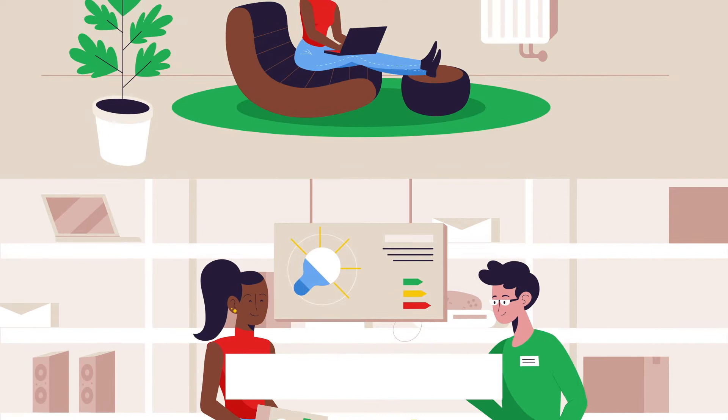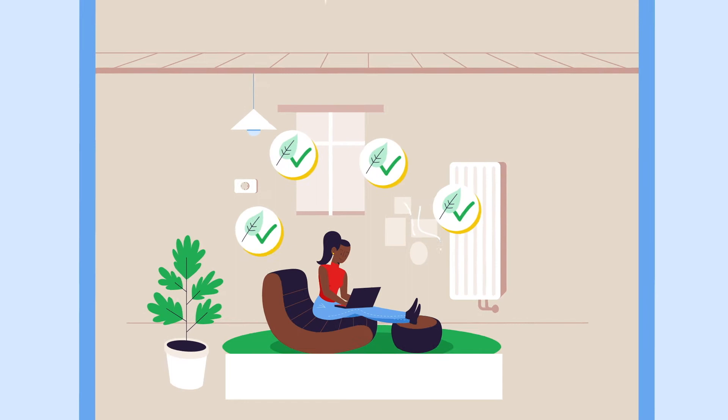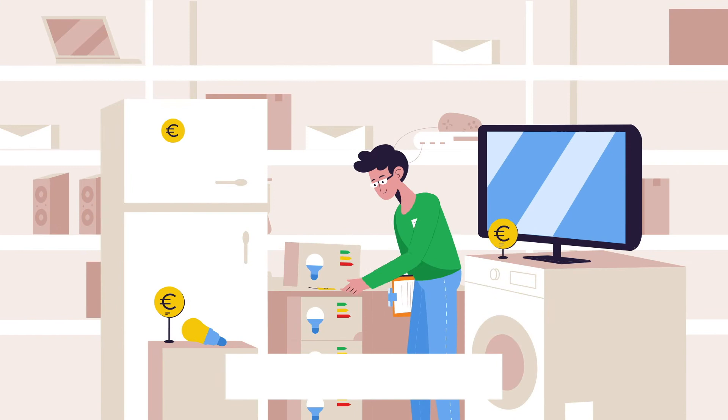Entire buildings can be made energy efficient. For instance, a well-insulated home costs less to heat or cool and wastes less energy.